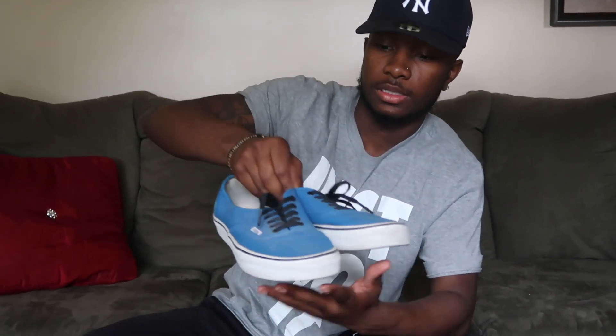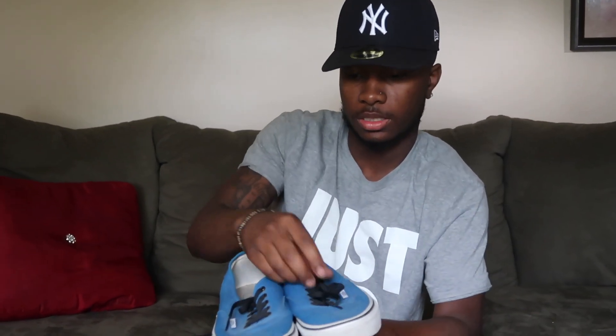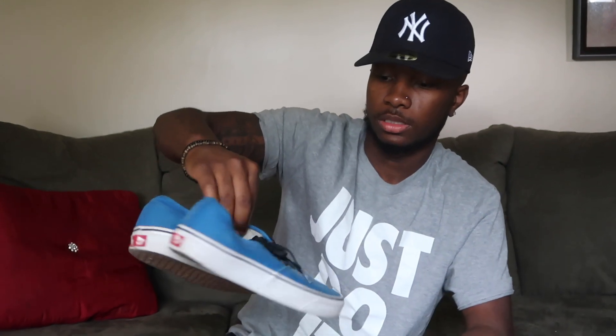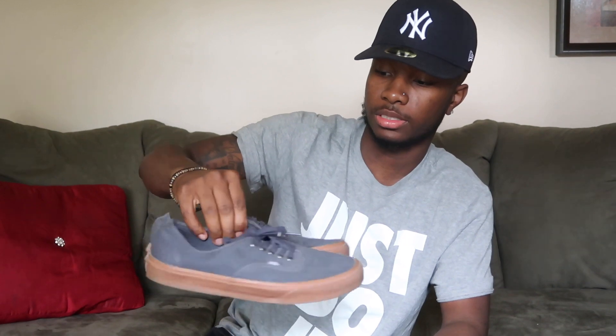I've had these Vans for a long time and barely wore them. These are nice — they've got gum bottoms. I only wore these a couple times, but they're nice.